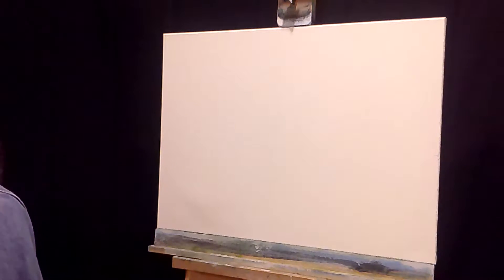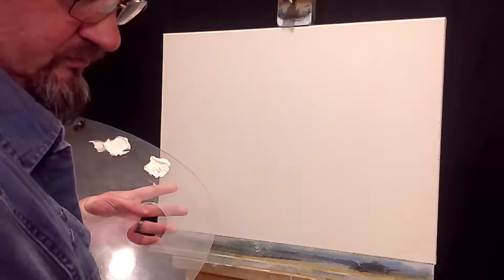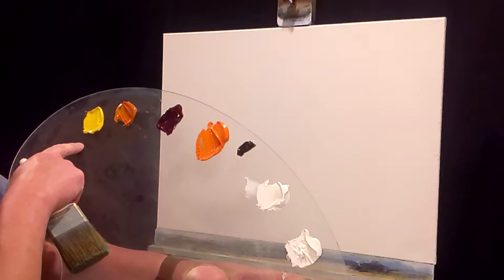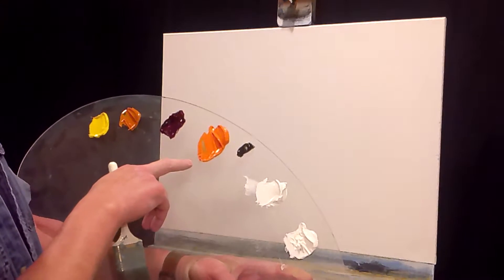Hi, welcome back. I thought today we'd do a little sunset beach scene. Let's run down the colors of what we're going to be using here today. We've got a cadmium yellow, an Indian yellow, crimson, and orange.